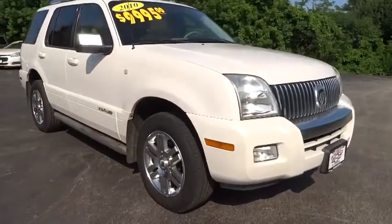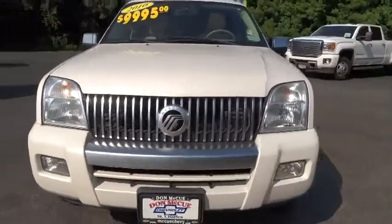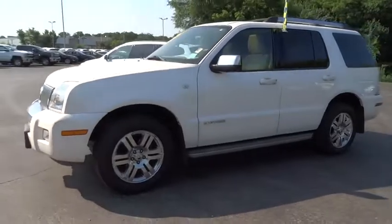Looking for the right vehicle? Check out the 2010 Mercury Mountaineer. With room for up to seven and abundant and versatile cargo room, the Mercury Mountaineer is extremely accommodating.